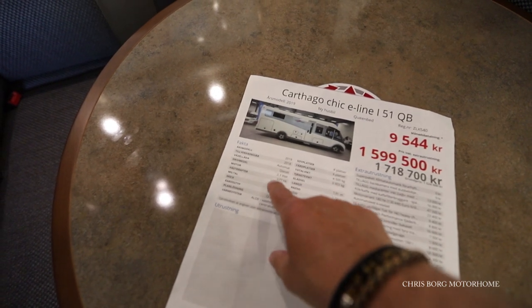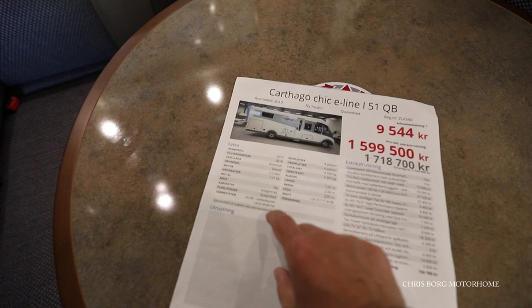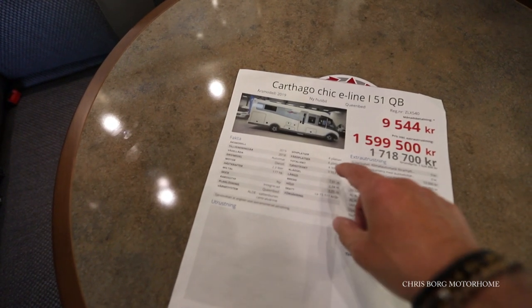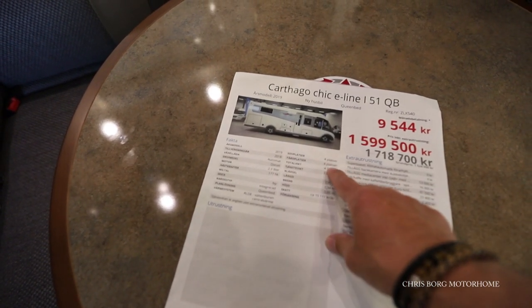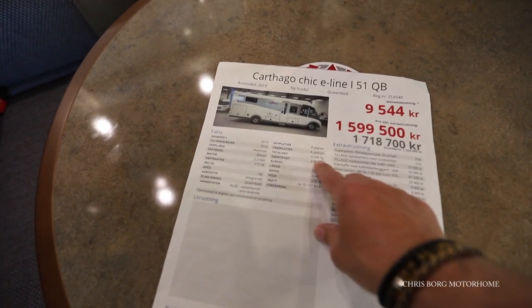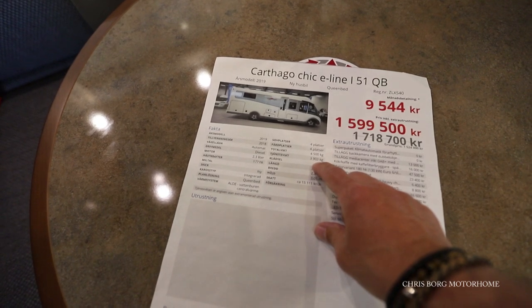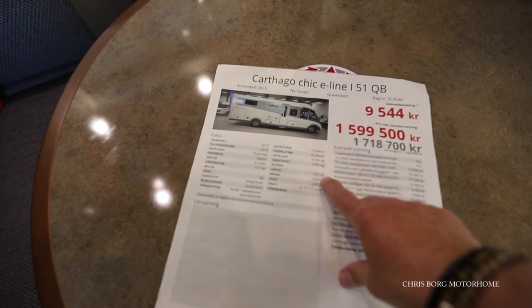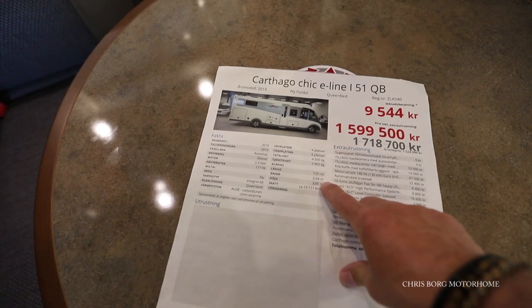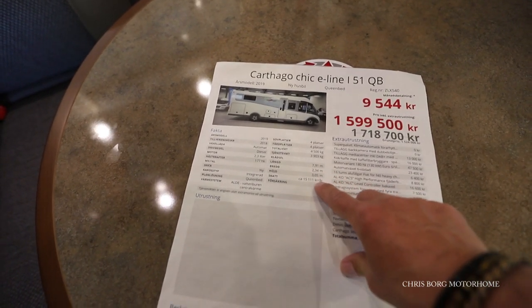It has an automatic gearbox, 2.3 liter engine, 177 horsepower. You can travel four people in it — four berths. The total weight is 4,500 kilos and the weight of the rig is around 3,900, so you have 600 kilos of payload. 791 centimeter length, 234 in width, and 305 in height.